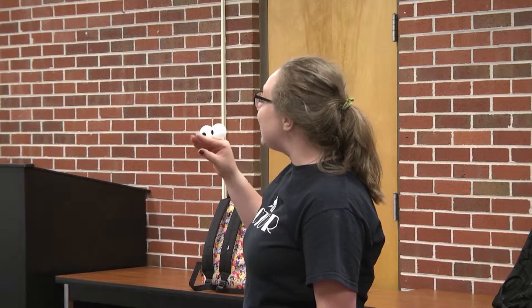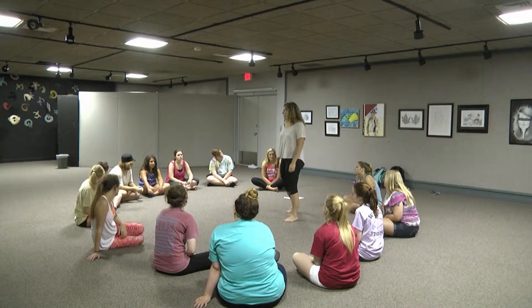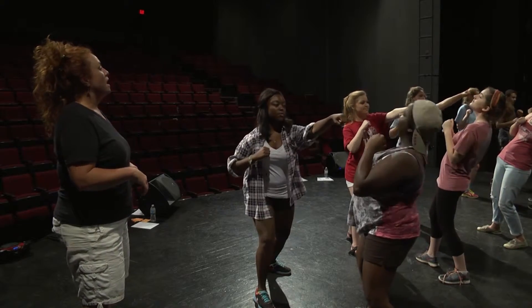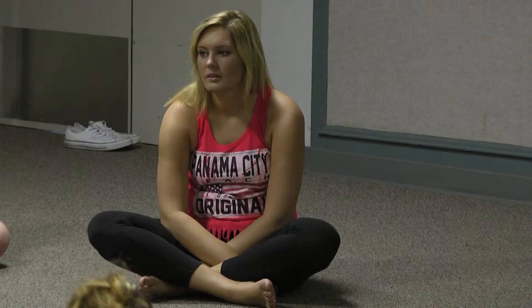High school and incoming college students are on campus this week to learn more about the performing arts during the Summer Spotlight Intensive Camps. Haley Greathouse has the story. This week, high school and incoming college students come together for the Department of Theater and Dance's Summer Spotlight Intensives. This program encourages performing arts education in the areas of performance art and technologies and management. With only one week to prepare for their showcase, the students have been hard at work.